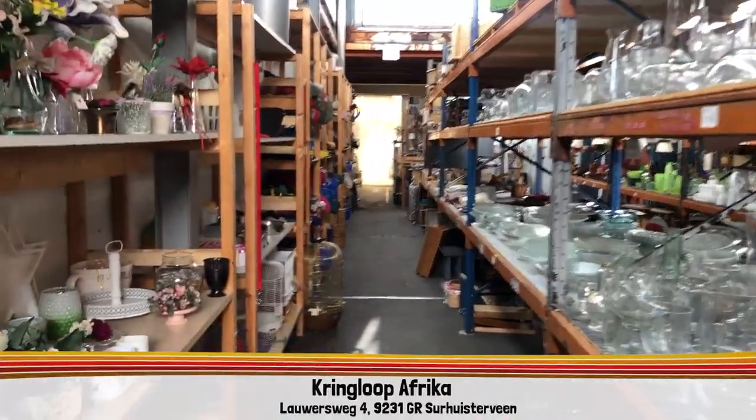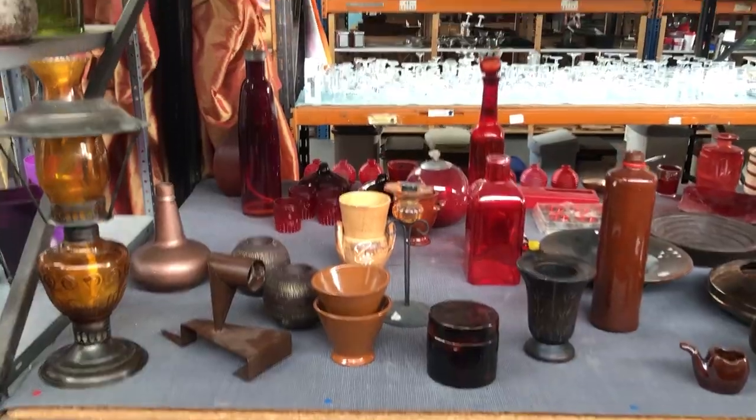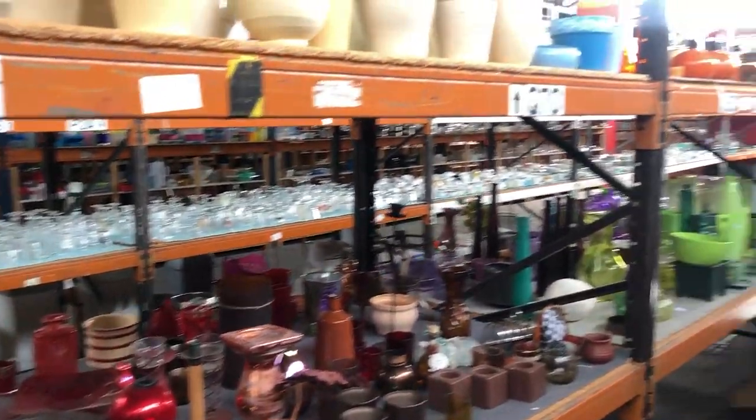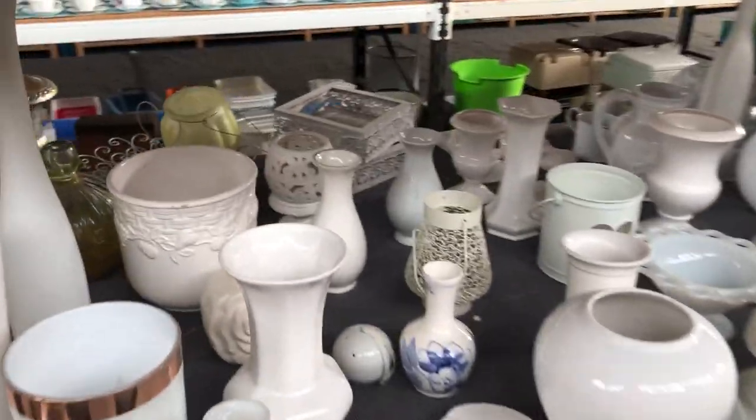We are off to a thrift store I haven't been to in quite a few years. I never looked at their home decor before — back then I came there for clothing. By 'we' I mean me and my two kids, which is going to be interesting, possibly disastrous. I know this store has a lot of home decor, so I'm very excited and also terrified because both my kids are with me. Even on a Saturday it was pretty quiet, which I like a lot.